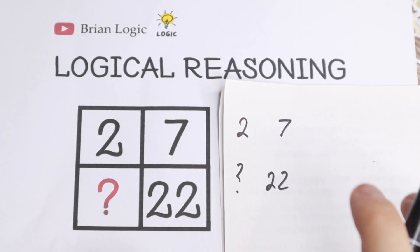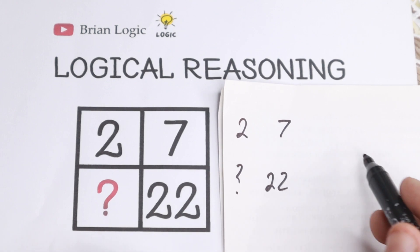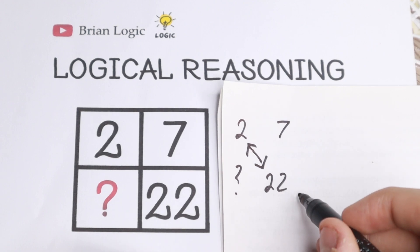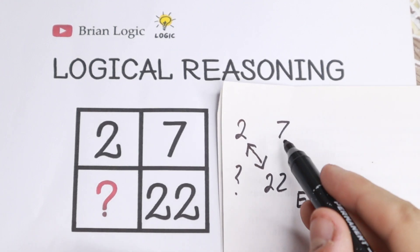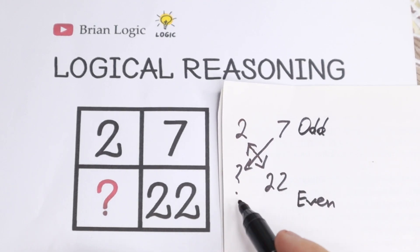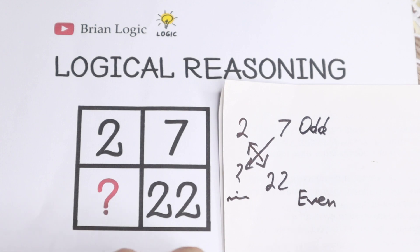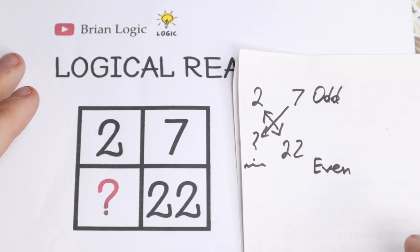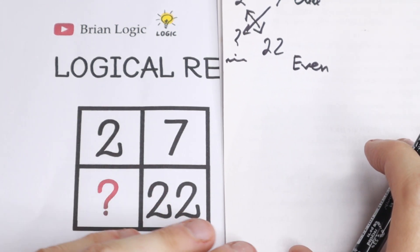If we look closely, we can see a really interesting pattern — here we have even numbers and on this side it looks like odd numbers. So 7 is an odd number, and our missing number should also be odd. But looking at the options, we have 77, 67, 67, and 11 — all odd numbers. So that is not a distinguishing pattern between these numbers.